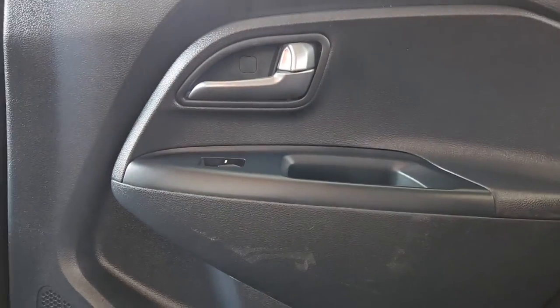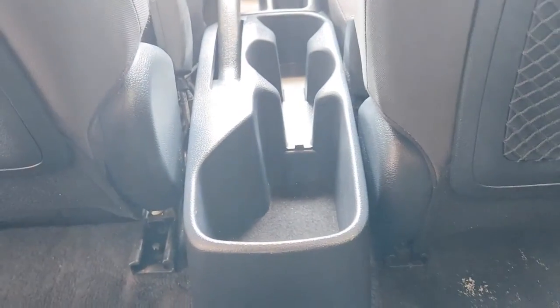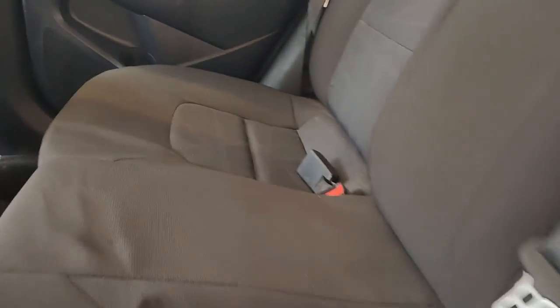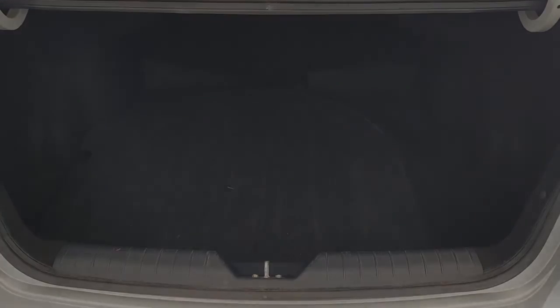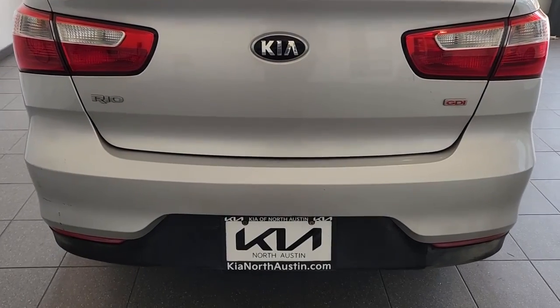Travel light and smart in this well-appointed, affordable Rio. Come in for a fun and easy test drive — our team will make it the best part of your day. Take care.